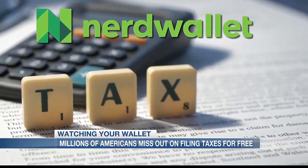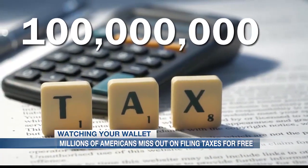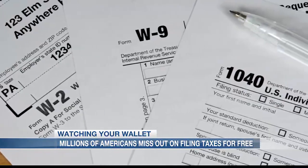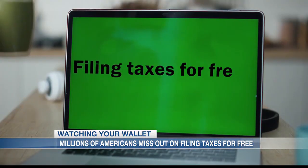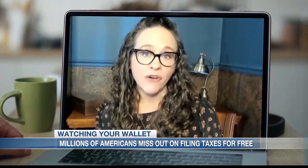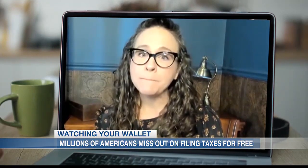Elizabeth Renter, a data analyst with NerdWallet, says more than 100 million Americans are missing out on filing for free because people are either unaware of the service or they're having trouble figuring out how to access it. For 2022, the last year for which data is available, about 102 million people missed out on using the free file program when they qualified. It's hard to know just how much these people spent to file their taxes, but even a conservative estimate of $40 per tax return would amount to over $4 billion in unnecessary spending.